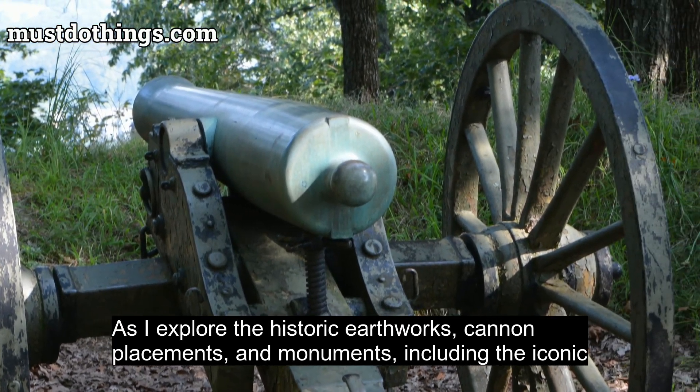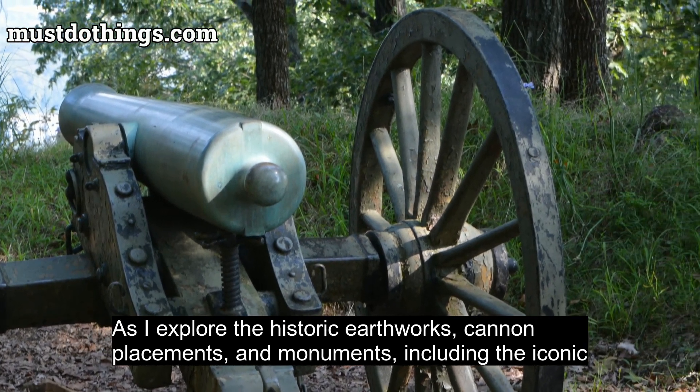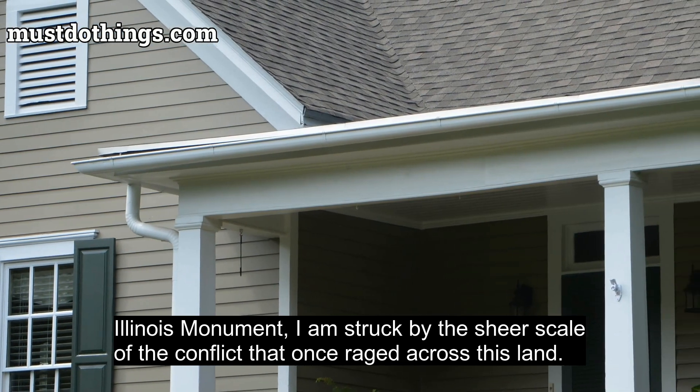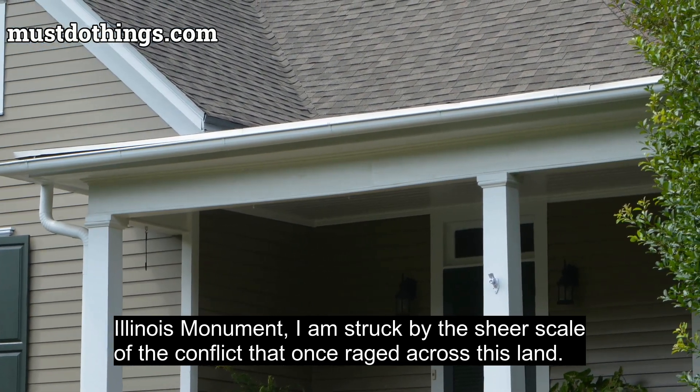As I explore the historic earthworks, cannon placements, and monuments — including the iconic Illinois Monument — I am struck by the sheer scale of the conflict that once raged across this land.